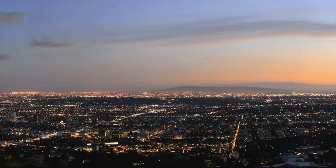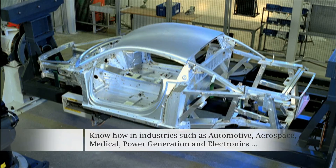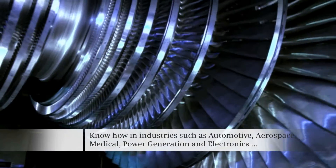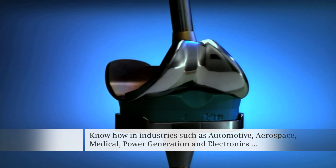We know the requirements that machine tools must fulfill in the future. Based on our sector know-how in automotive, aerospace, medical, power generation, and electronics, we ensure a high degree of market acceptance and products that precisely fit the application.